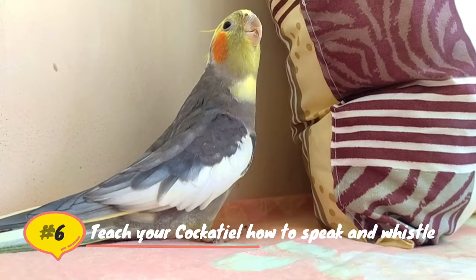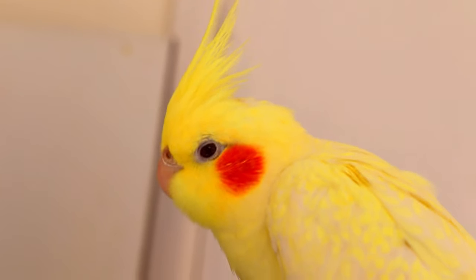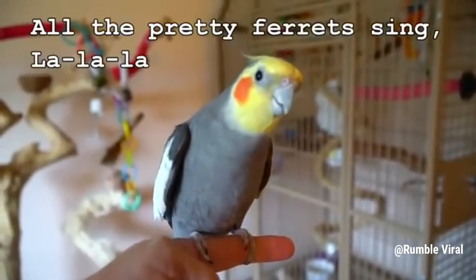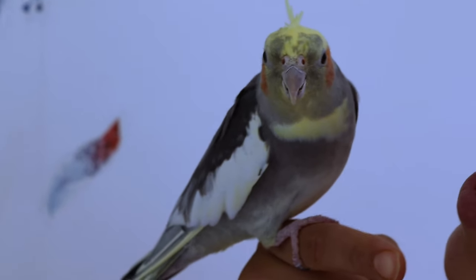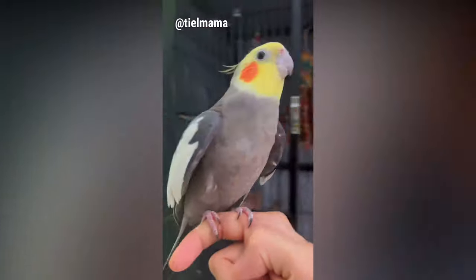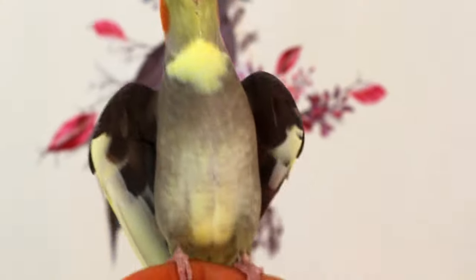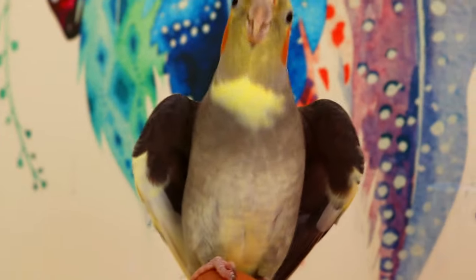Teach your cockatiel how to speak and whistle. While males are better than females at speaking and whistling, females can learn how to whistle and will occasionally learn a few words. It's recommended that you begin teaching your cockatiel how to speak before teaching it how to whistle, as it can be harder the other way around. To teach your cockatiel to speak, talk frequently with it and say words you want it to learn frequently — for example, say "good morning" every time you approach your cockatiel. If you hear the beginnings of a word or phrase, immediately reward your cockatiel with a treat and lots of attention. Teaching your cockatiel how to whistle is much the same — frequently whistle in front of your cockatiel and reward it if it begins whistling. Remember, you need time and patience to teach your cockatiel to talk.